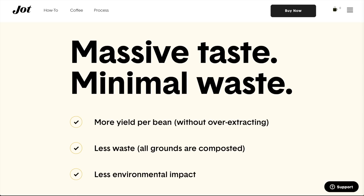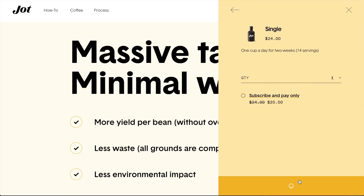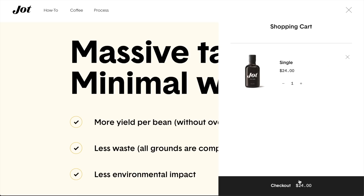I was also very intrigued by the claims they made on their website, mostly having to do with extraction. They say something about more yield per bean — up to 30 percent more — and they also say 20 times more concentrated than average coffee. So I figured I have to try this myself.